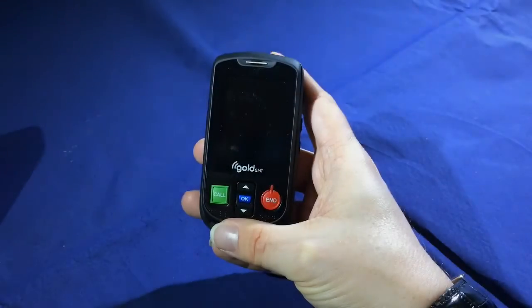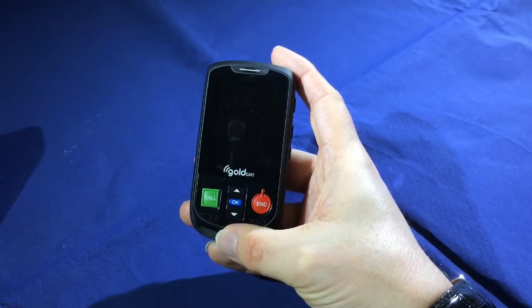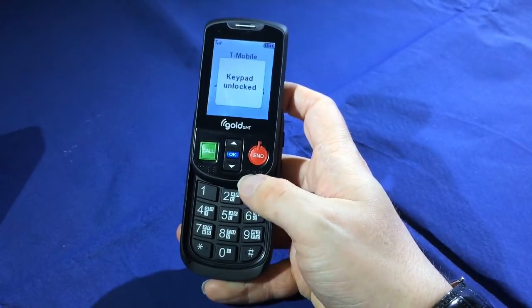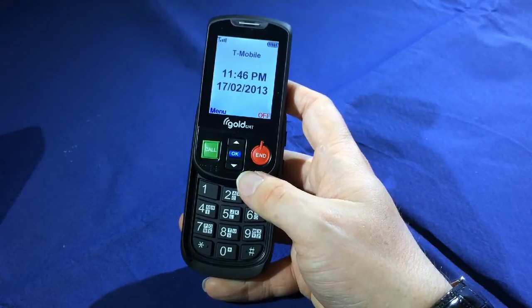The Aalto 2 is what is known as a slider phone. This means that to use the phone all you have to do is slide the bottom upwards to reveal the keypad. After a few seconds the Aalto will announce that the Aalto is ready.